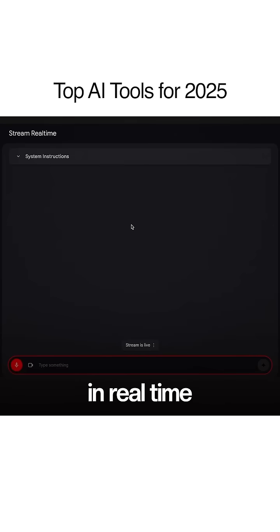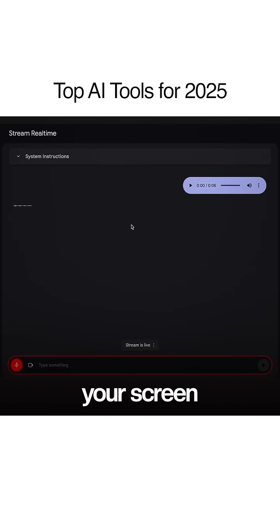Third tool: Google AI Studio. You can learn anything you want with it, and you can talk to it in real time — it can look at what's on your screen and tell you what to do next.